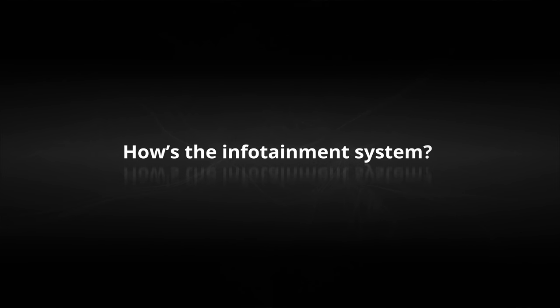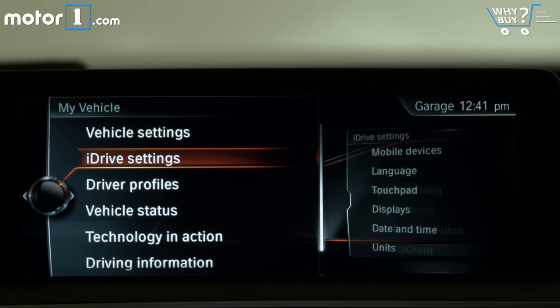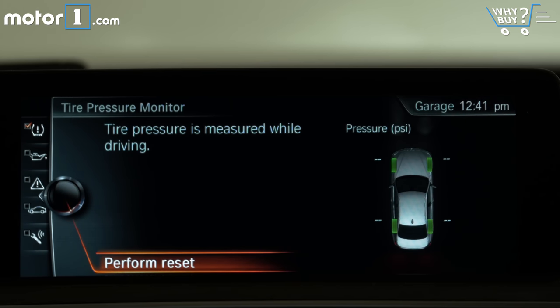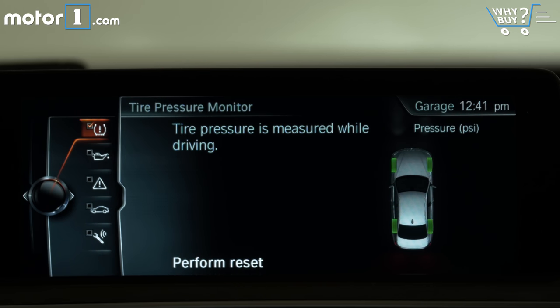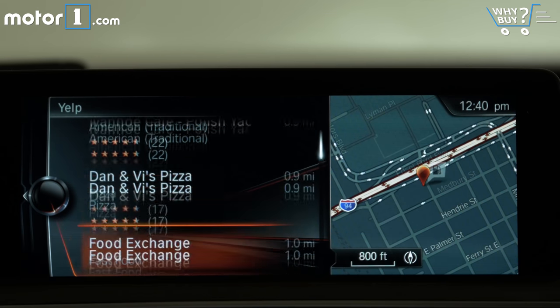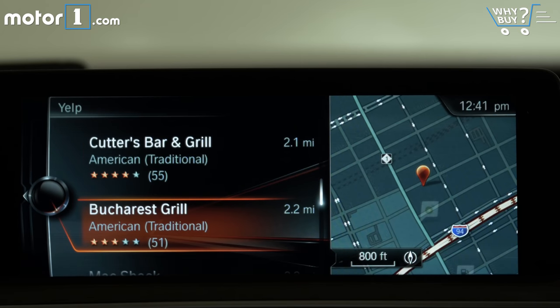BMW's iDrive feels like an old friend at this point — we get along well enough because I know what it's good at and accept its faults. The screen is big and easy to read and the menu navigation fairly logical. Still, it's weird not to have a touchscreen in this day and age, to say nothing of the lack of Android Auto or Apple CarPlay.